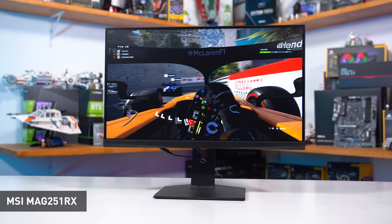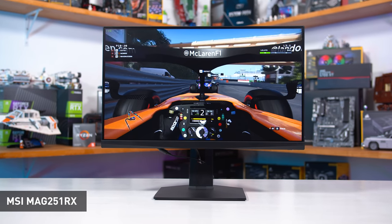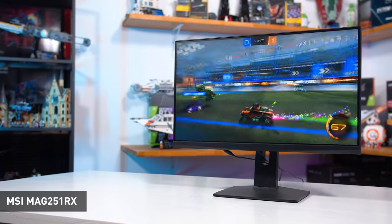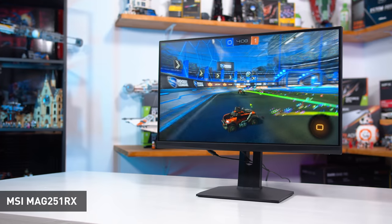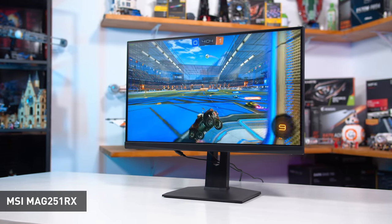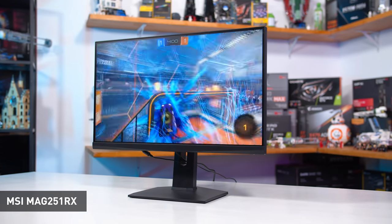It's not the first 1080p 240Hz IPS monitor I've reviewed; that goes to the MSI MAG 251RX, which is a smaller 24-inch design using a panel from AU Optronics. To be honest it performs really well, easily offering fast enough response times to keep up with the 240Hz refresh rate, so LG has their work cut out for them even with their known quality IPS technology.